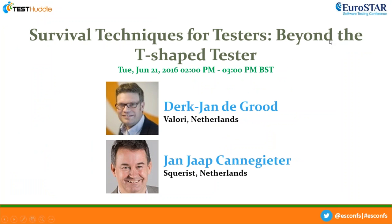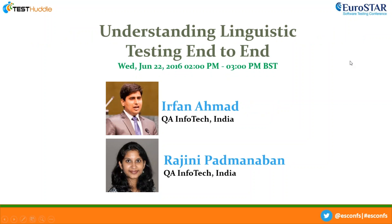We have some more webinars taking place this week. Our next webinar is tomorrow with Dirk Jan de Groot and Jan Japp Kennegetter, talking about survival techniques for testers beyond the T-shaped tester — a talk they did at EuroStar last year which was quite popular. We also have a webinar on Wednesday with Irfran Ahmed and Rajini Padmanaban looking at Understanding Linguistic Testing End-to-End, a topic they'll be presenting at the EuroStar Conference 2016 — giving you a little insight into what to expect from the conference. We also have an early bird offer with a 10% discount on your conference ticket.